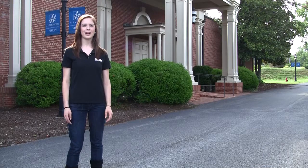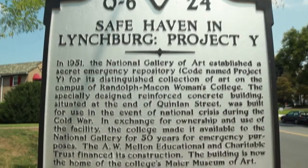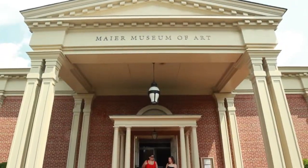Here we're at the Maier Museum of Art at Randolph College, home of the college's nationally recognized collection of American art. Originally built during the Cold War to protect art from the National Gallery in Washington DC in case of a nuclear attack.